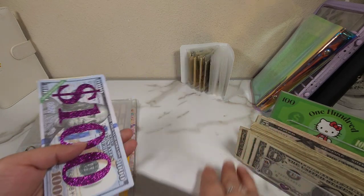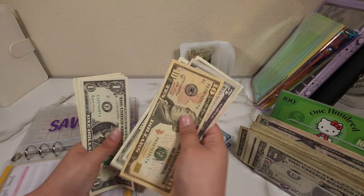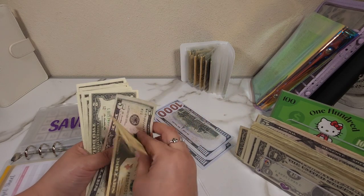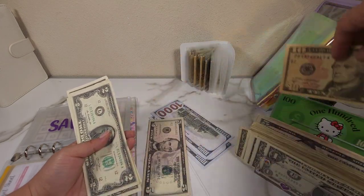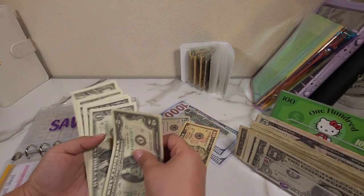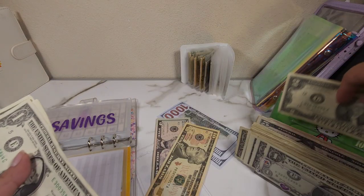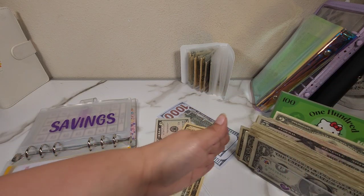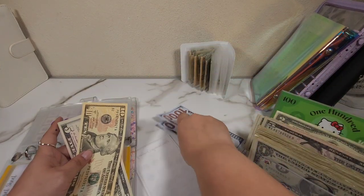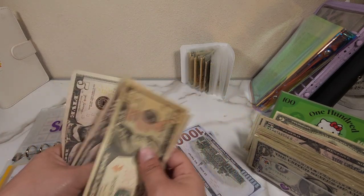Savings has two hundred in the bank, ten, fifteen, seventeen, eighteen, nineteen, twenty, twenty-one, twenty-two, twenty-three, twenty-four, and twenty-five. I'm going to leave a five and switch to twenties — two, three, four, five, six, seven, eight, nine, ten — I'll put this over here and just grab two fives. So now savings has one hundred, two hundred, ten, fifteen, twenty, and twenty-five.